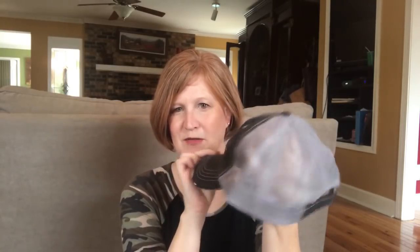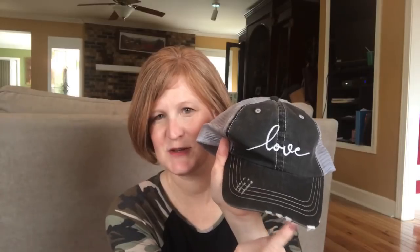The next thing I got — oh, this is cute! It's like a trucker hat that says 'love.' That's adorable — it's really fun and it's distressed. That's really cute. That's great for when you're having a bad hair day, right?